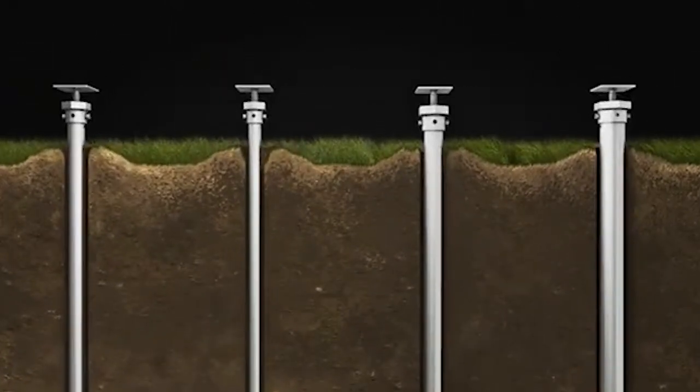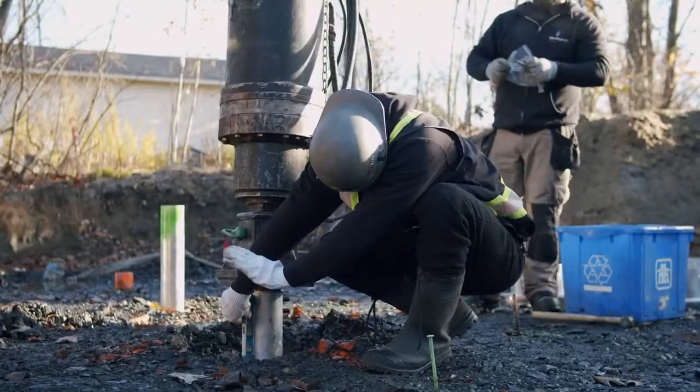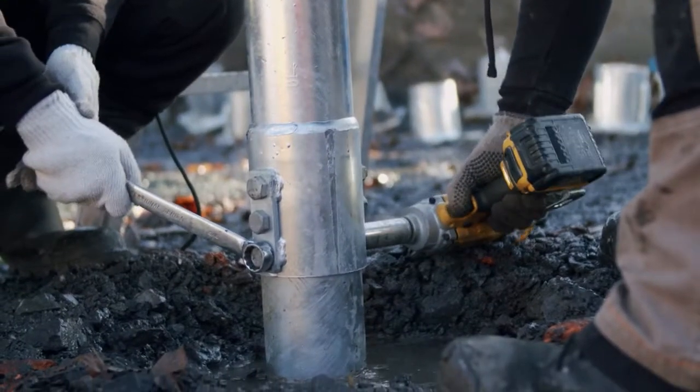What happens in these cases is the installer will typically install in 7-foot sections and keep stacking extensions until they can reach stable soil. Now, you might be thinking that's going to take forever. Well, the good news is that another advantage of using helical piles is the speed of installation.